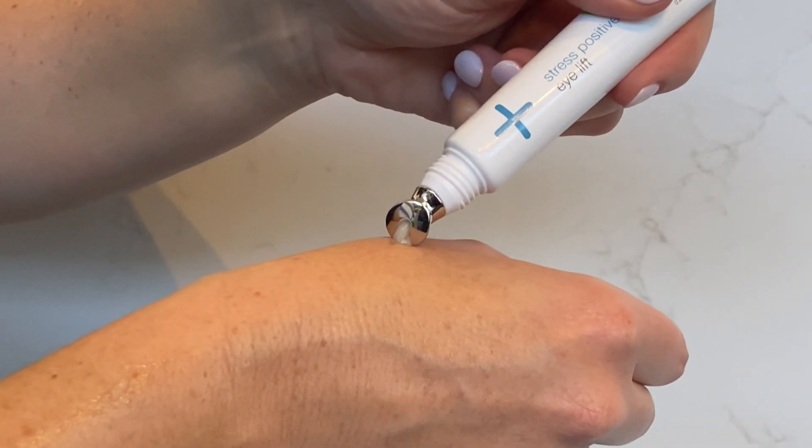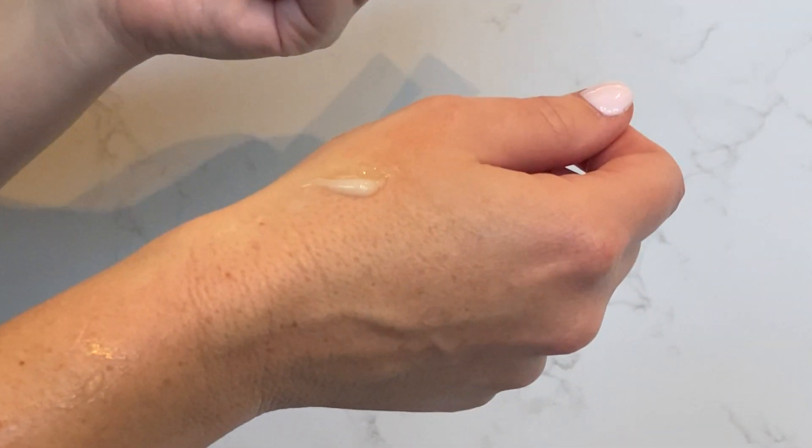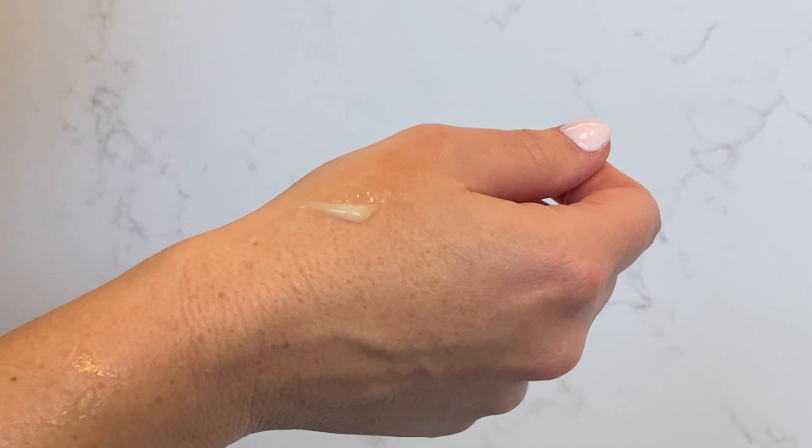This is an active, cooling cream gel treatment and mask that visibly lifts and energises the eye area, while brightening and de-puffing under eye circles. It targets the common concerns of the eye area: loss of volume, fine dehydration lines, puffiness and dark circles.